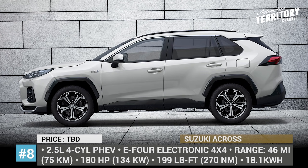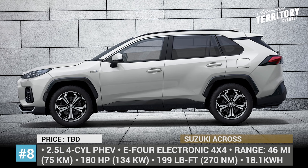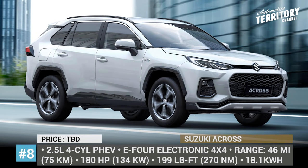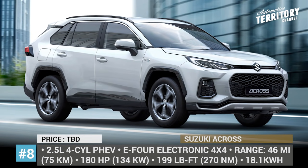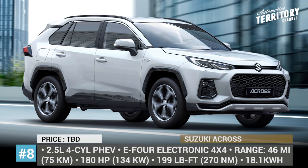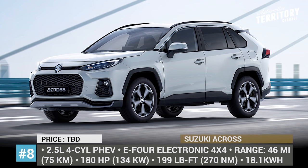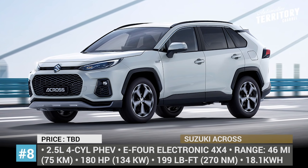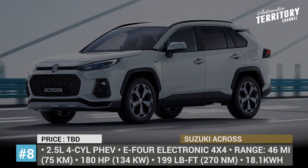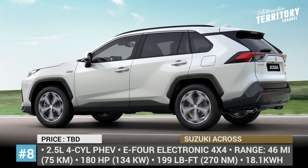Its powertrain, on the other hand, is humbler. You're looking at a 2.5-liter four-cylinder coupled with an electric motor and an 18.1 kWh battery pack to deliver 180 HP and 199 pound-feet of torque. Suzuki promises 46 miles of all-electric range in the WLTP cycle and a 112 mph top speed. This model features E4 electronic four-wheel drive with a trail mode, which acts as an automatic limited-slip differential control for the ultimate grip.